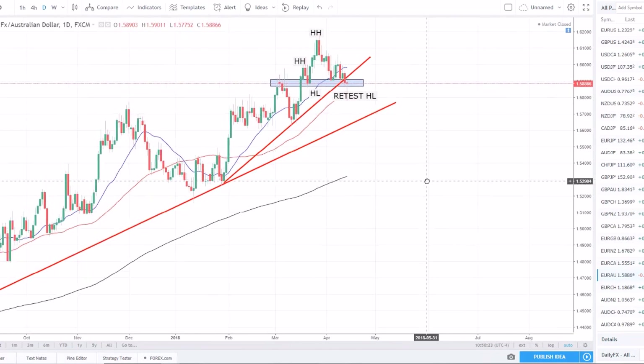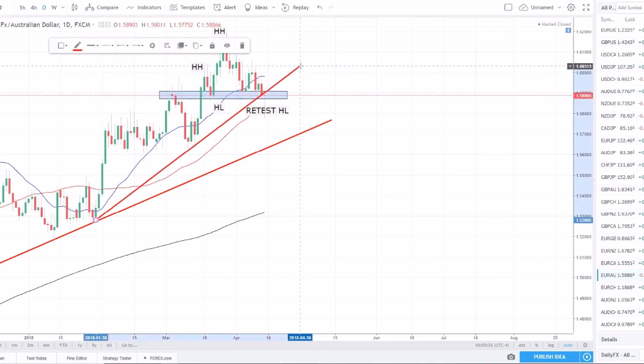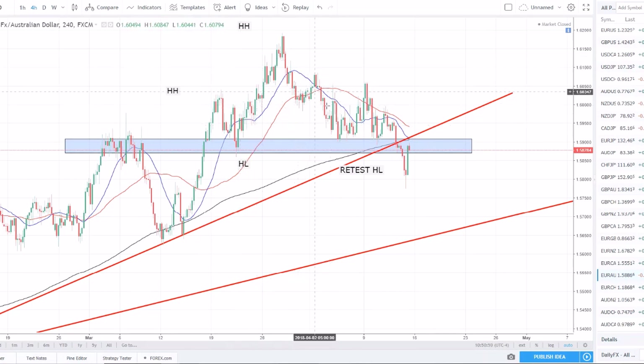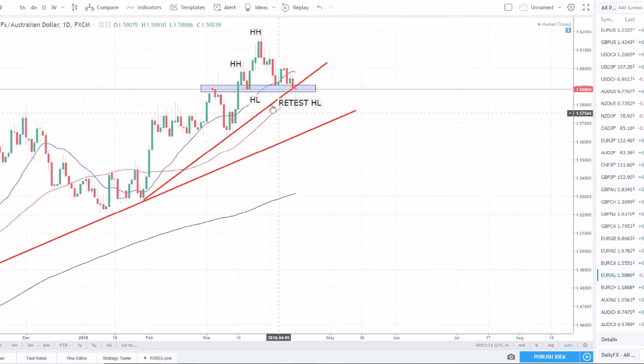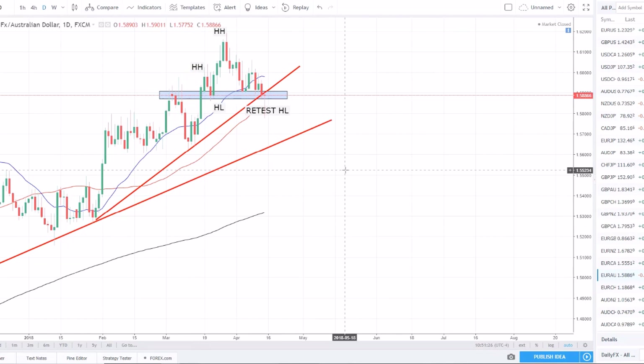EUR/AUD is confusing a lot of people. It's been in an uptrend — set a higher high, higher low, higher high — and has been retesting structure without breaking it yet on the daily. However, on the four-hour you can see a head and shoulders pattern — left shoulder, head, right shoulder — broke and now being retested. On the four-hour this looks ready to go lower. But since I trade off the daily chart, until this structure is broken it's not valid for me. The dragonfly doji on the daily is not a short trade signal I want to act on. Watching from the sidelines.